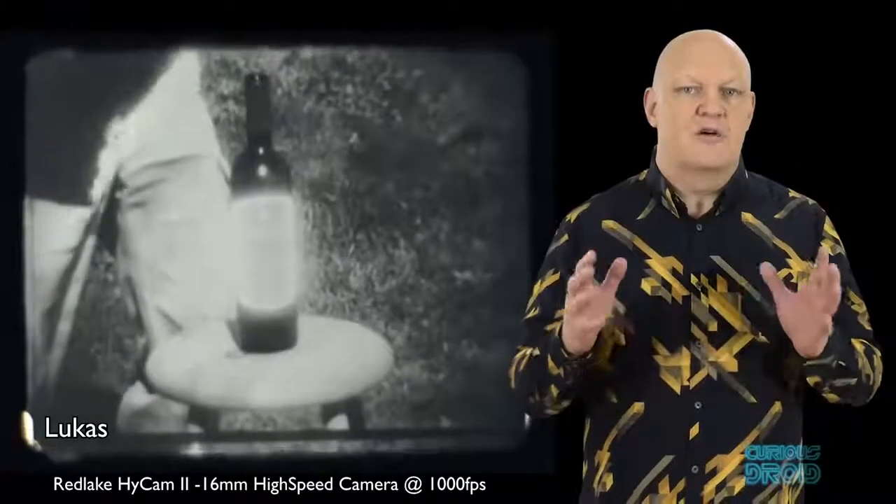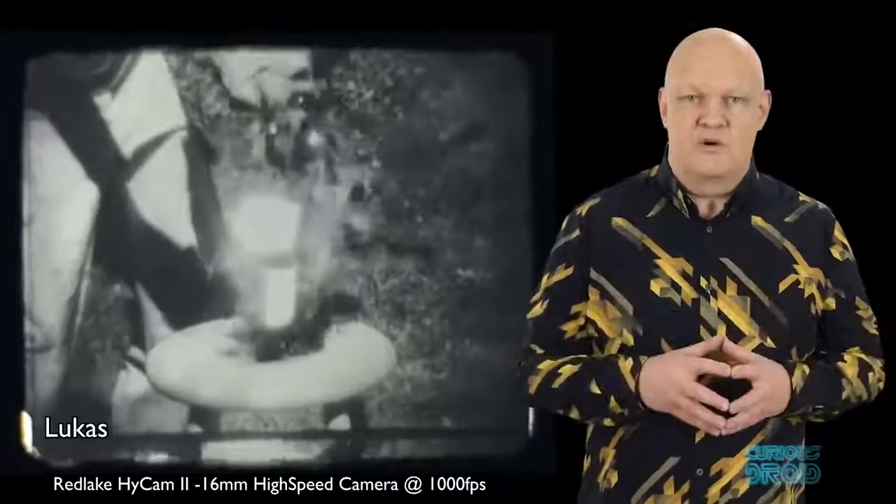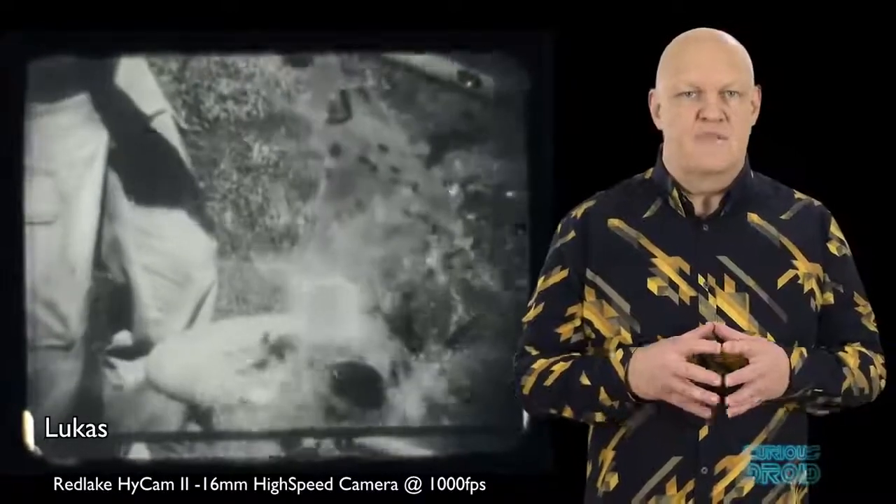Rotating mirrors aren't new — in fact they were some of the first high-speed cameras and are still some of the fastest in the world, capable of up to 25 million frames per second. They were used to record atom bomb blasts.